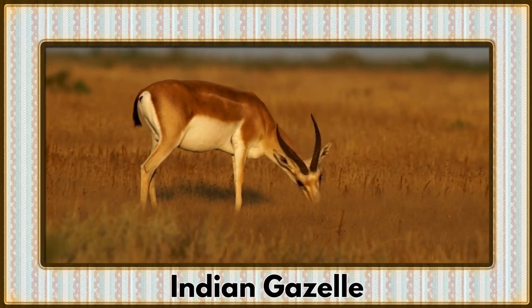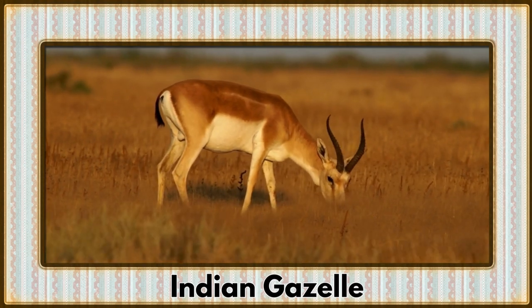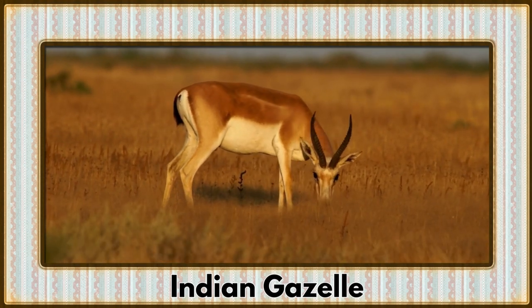Grazing on the grasslands, it's the Indian Gazelle. Also known as the chinkara, these swift and slender antelopes are adapted to arid environments.